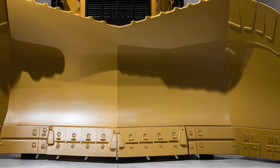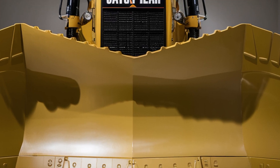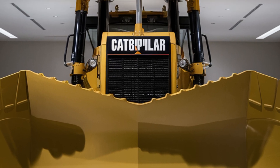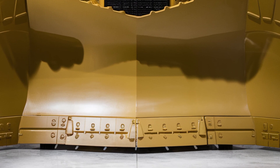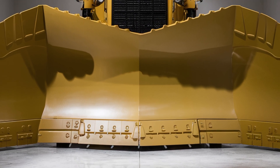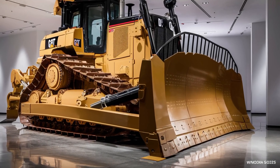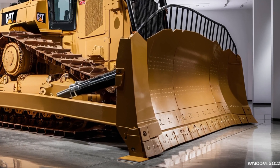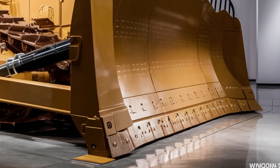Welcome back to the channel where today we're diving into one of the most powerful and iconic machines in heavy equipment history — the 2026 Caterpillar D10 bulldozer. This machine isn't just a piece of construction equipment; it's a symbol of raw strength, durability, and advanced engineering. Whether you're in mining, large-scale earth moving, or heavy-duty construction, the new D10 represents the cutting edge of dozer technology.